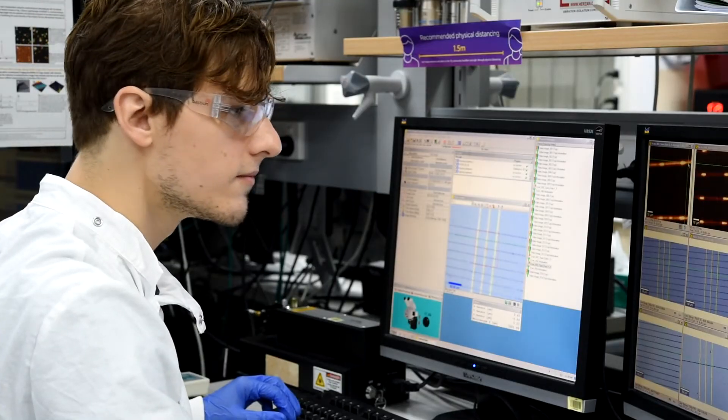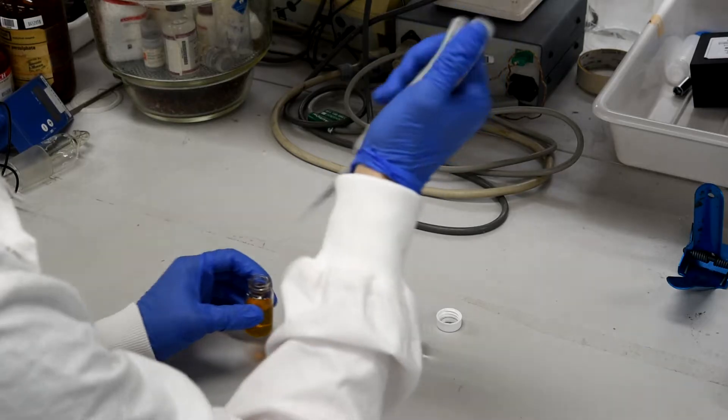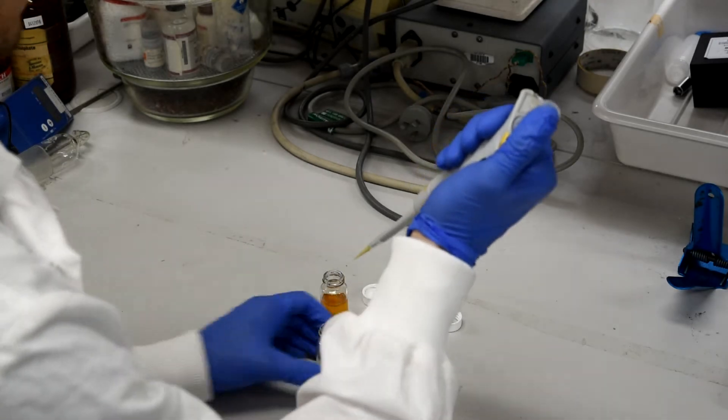We've developed some very new approaches to making nanomaterials. There are two ways to make a nanomaterial. You can start with single atoms and piece them together — it's a bit like a jigsaw puzzle. The other way is you start with a huge loaf of bread and peel off each slice until you're left with one slice — the slice that you want.